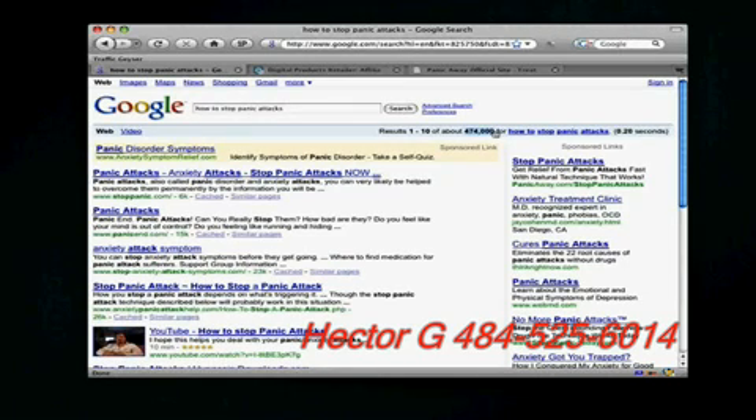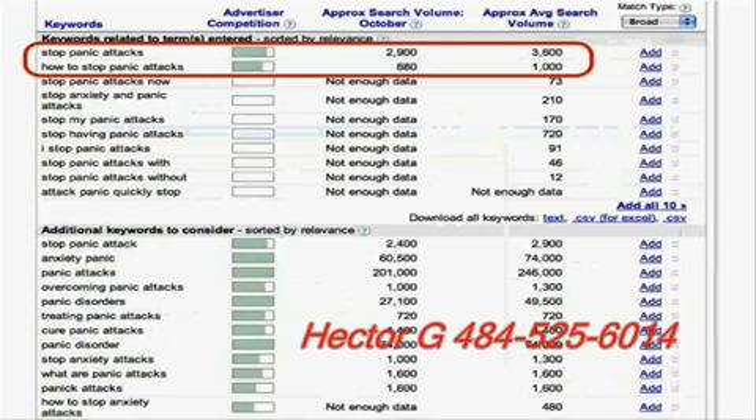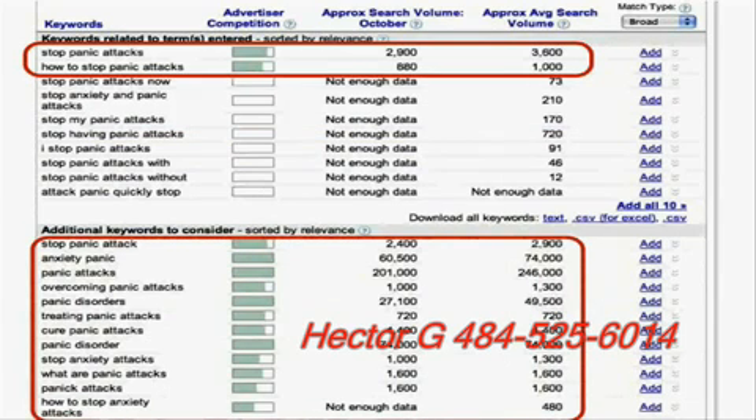474,000 is just a little bit past what we'd probably want to go after. Looking below, you also get related terms like stop panic attack, anxiety panic, panic attacks, and overcoming panic attacks — some with around 1,000 searches. The bottom line is you look for action-oriented keywords — things people would search for if they want to get rid of, stop, or fix something right now. Someone typing what are panic attacks might be curious, but someone typing how to stop panic attacks is probably looking to get rid of it. You're looking for pain phrases.